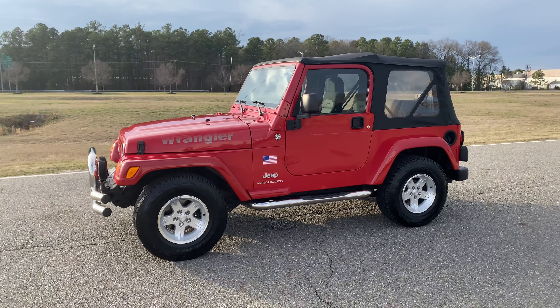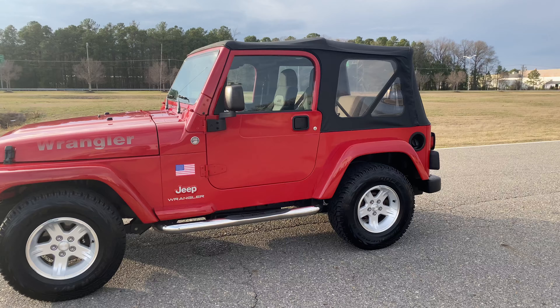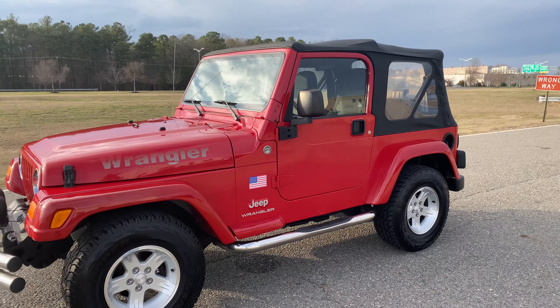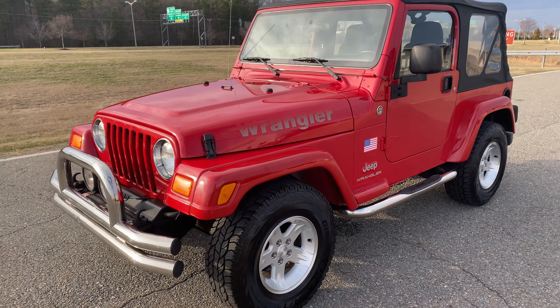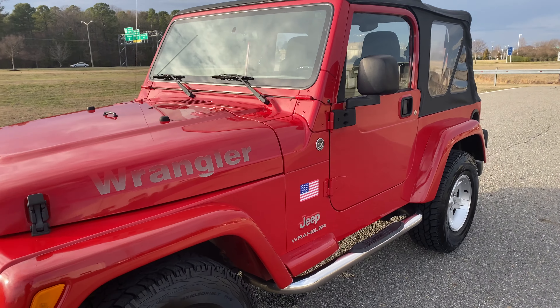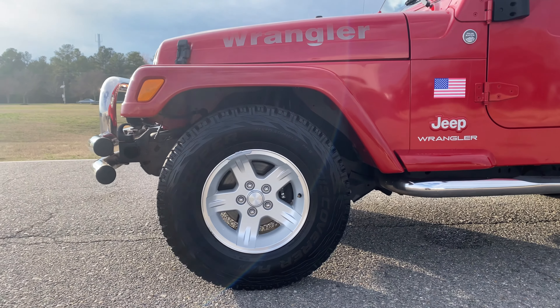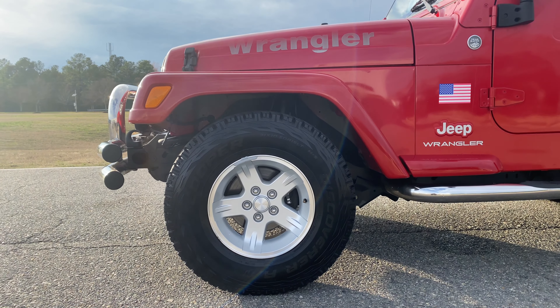76,000 original and documented miles. Here at Davis Auto Sports we specialize in TJs, and I can tell you, as the owner of the company, this is one of the cleanest, nicest TJs we've had in in quite some time. A lot of things to note — if you take a look at these wheels, they're absolutely flawless.